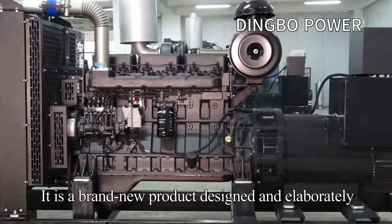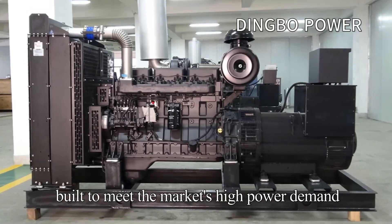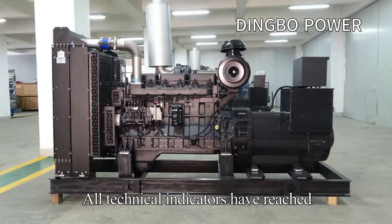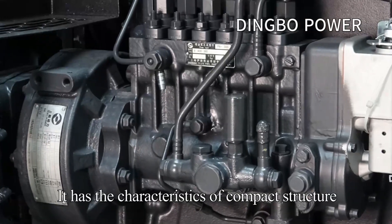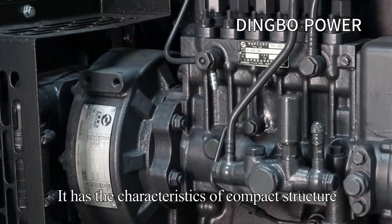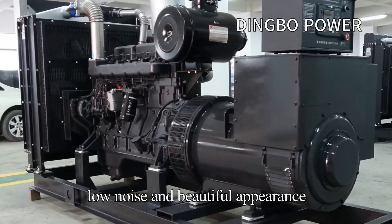It is a brand-new product designed and elaborately built to meet the market's high power demand. All technical indicators have reached the current international advanced level. It has the characteristics of compact structure, high reliability, good economy, low noise, and beautiful appearance.